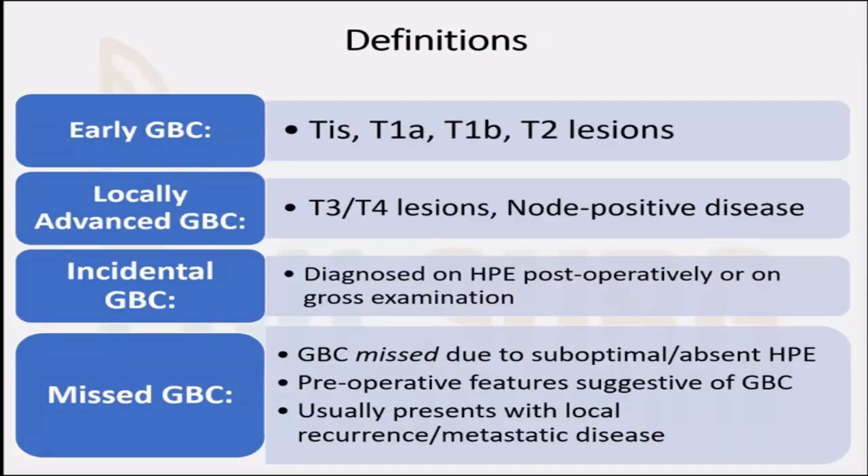To begin with definitions, early gallbladder cancers are lesions up to T2, and anything above T2 or anything that is node positive is considered as locally advanced gallbladder cancer. When a gallbladder cancer is detected on the histopathology specimen postoperatively, or you do a lap cholecystectomy and you open the specimen and find a mass, it's called an incidental gallbladder cancer. Missed gallbladder cancer is when there was a mass preoperatively but it was either missed on preoperative imaging, the imaging was suboptimal, or the histopathology was suboptimal.